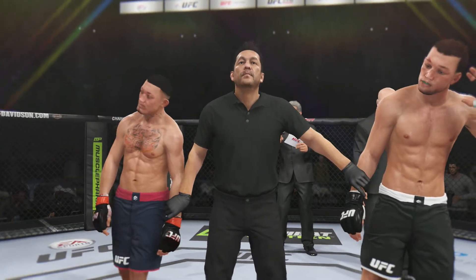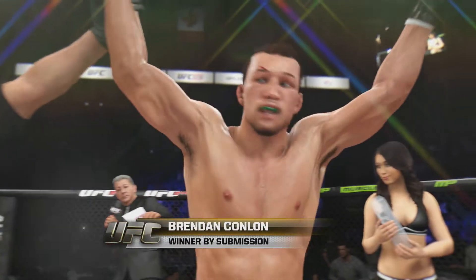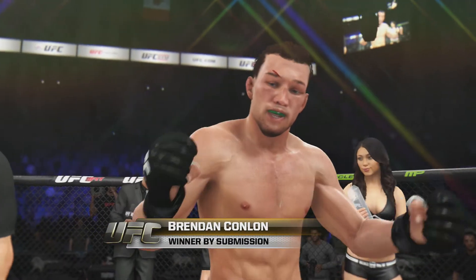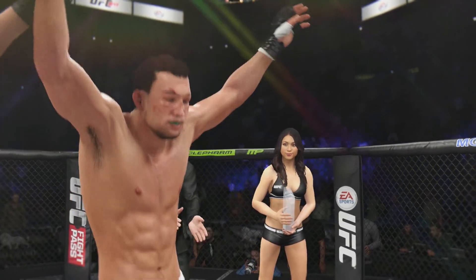And now, this season's Ultimate Fighter — the winner — the Doctor! And there he is, this season's Ultimate Fighter.